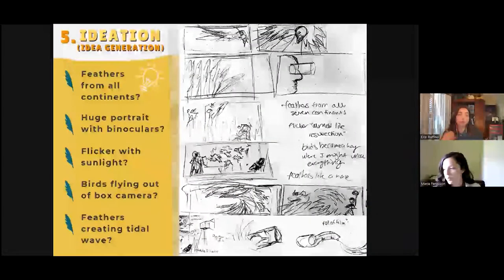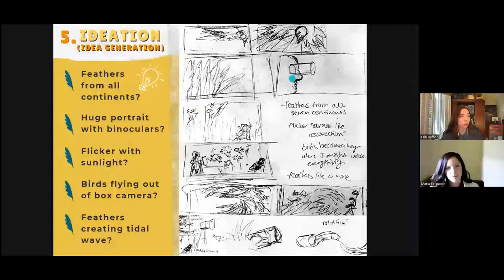There was so much potential imagery to pull from because of Roger's rich history of adventuring and activism and painting. These first ideas were sketched out very quickly, and they included a giant portrait of Roger with some half-finished binoculars, birds flying out of his box camera, and feathers creating a tidal wave of change. But fortunately for all of us, I abandoned those ideas.